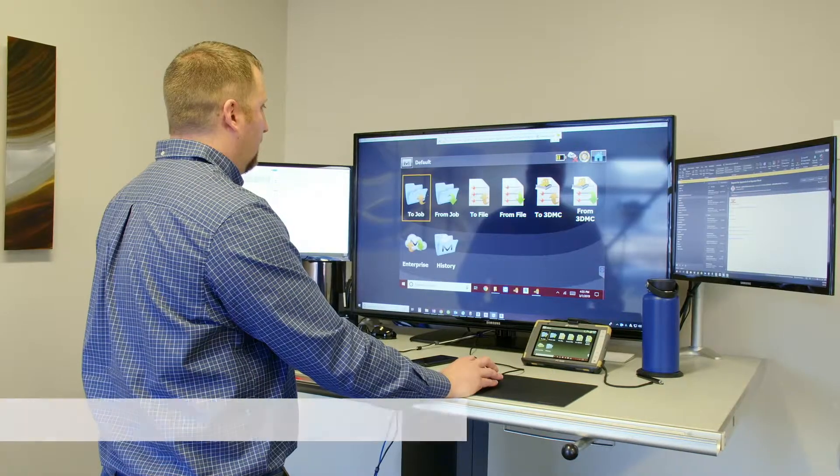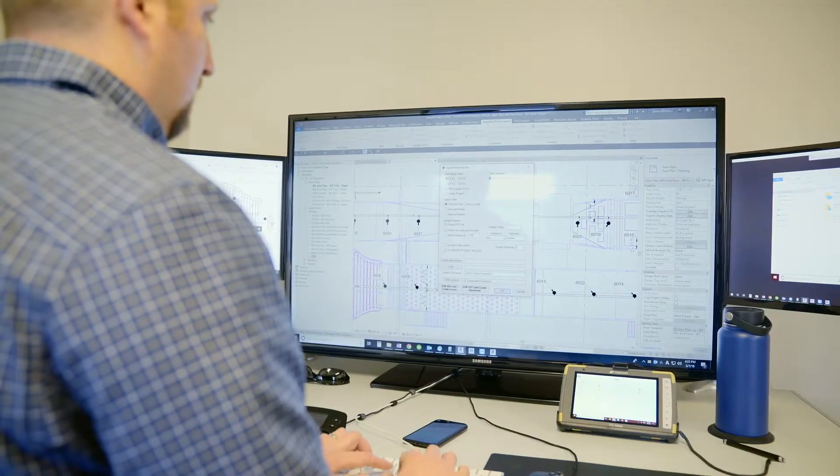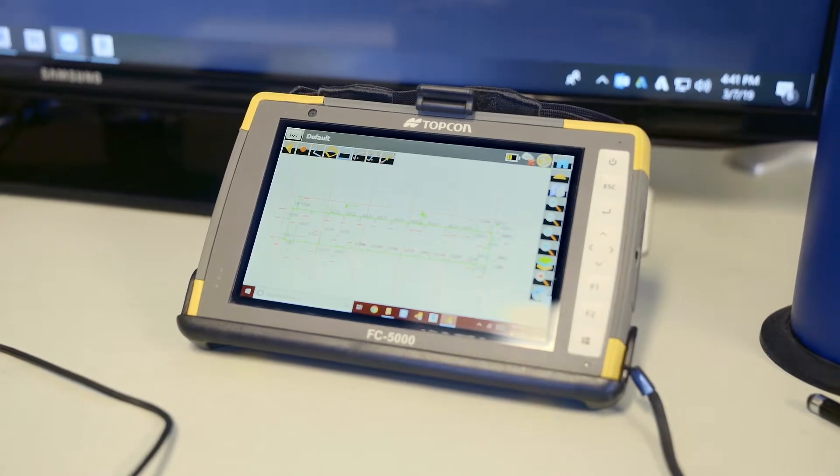When I took a look at the workflow from Revit to APL to Magnet, it was a pretty easy decision. If I make a change here in the office, I hit push in Revit, they have the updated design, and they're off and going.